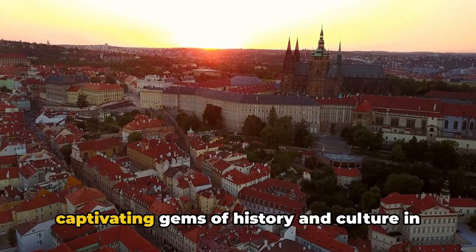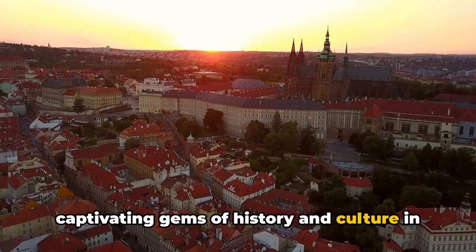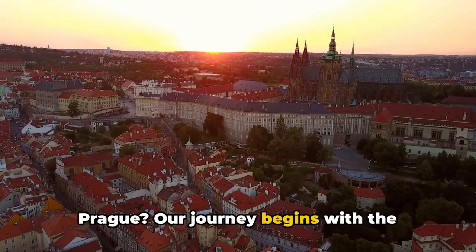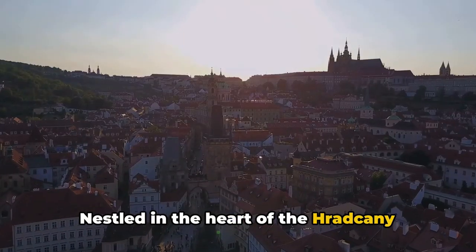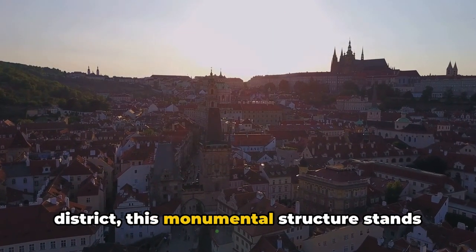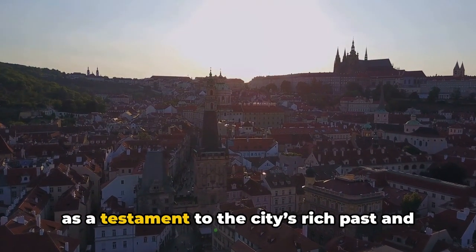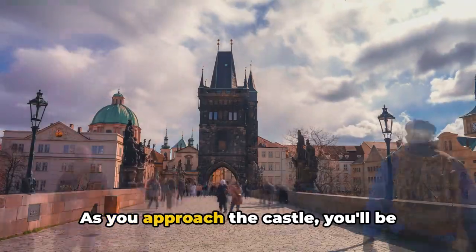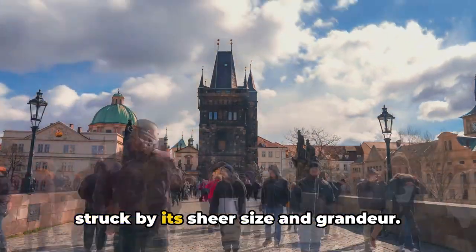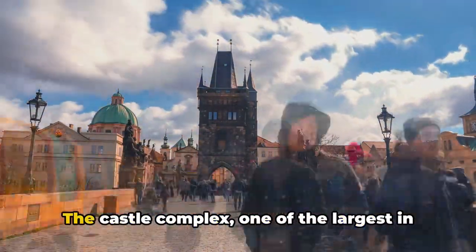Have you ever wondered about the captivating gems of history and culture in Prague? Our journey begins with the majestic Prague Castle, nestled in the heart of the Hradčany district. This monumental structure stands as a testament to the city's rich past and architectural prowess. As you approach the castle, you'll be struck by its sheer size and grandeur.